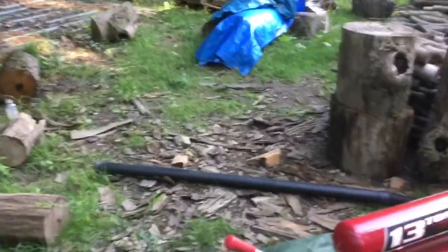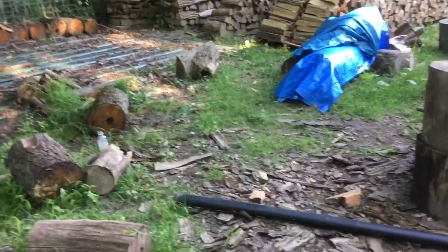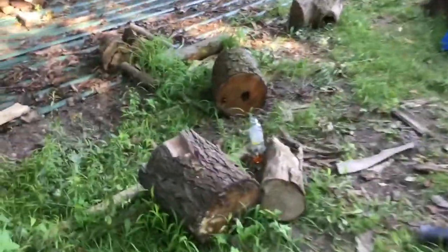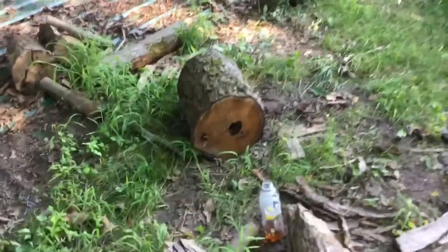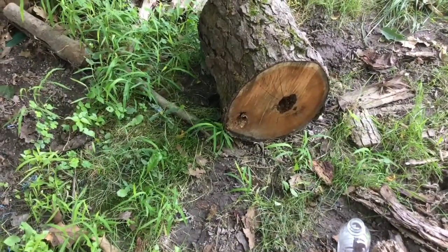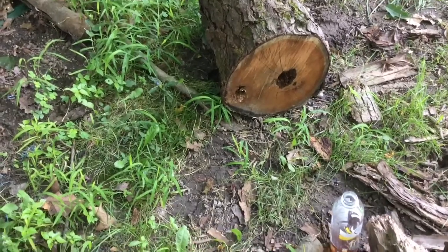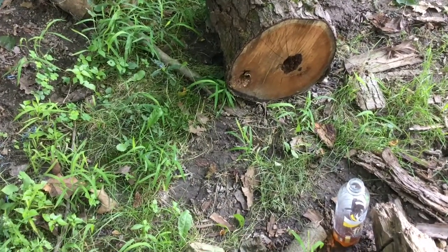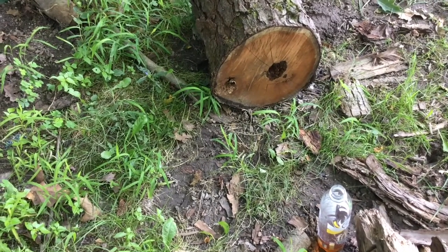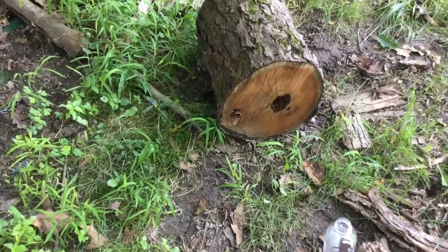Welcome back everybody. Here's what we got going on today — if you can see this log here, there's a couple holes in it and there are yellow jackets going in and out. They must have quite a nest in there; they just keep flying in and out.